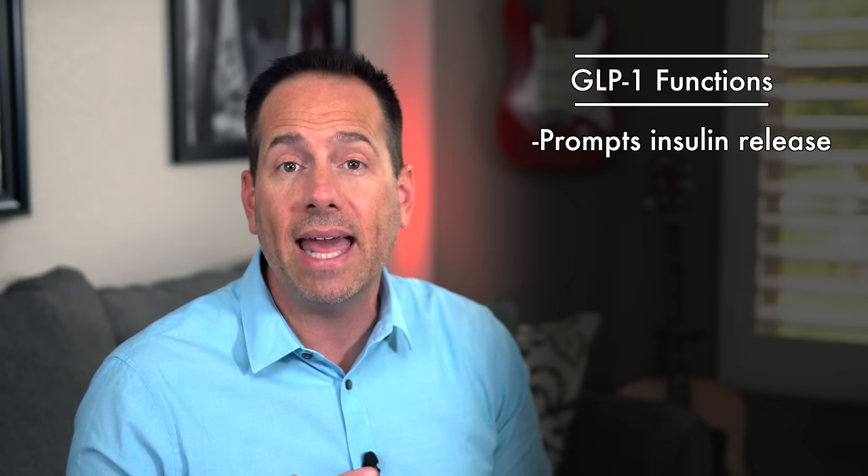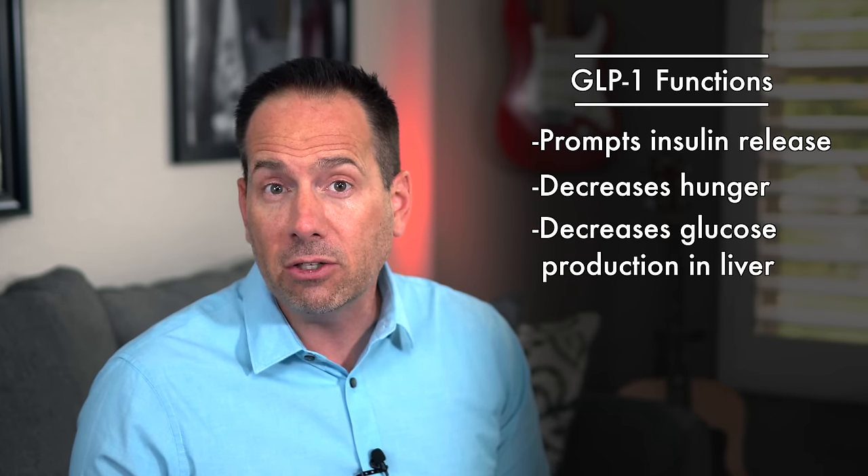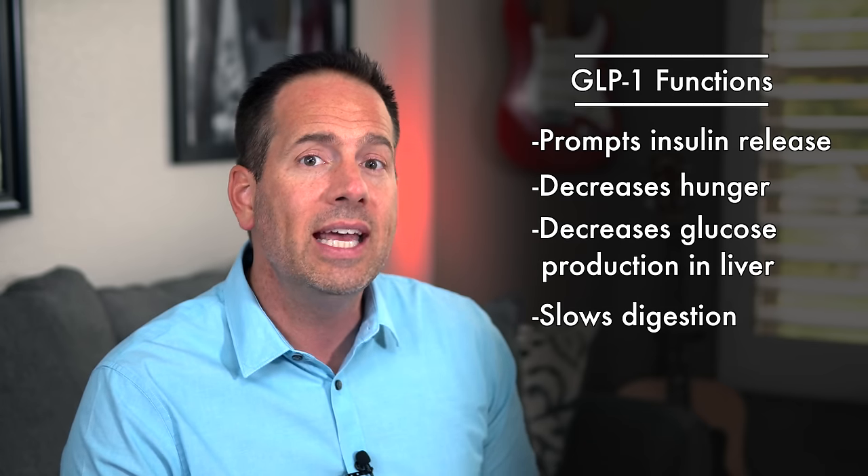Ozempic is the newest injected medication in a larger class of type 2 diabetes medications called GLP-1 agonists, or just GLP-1s for short. GLP-1 is a naturally produced hormone that your intestine releases after eating that stimulates the pancreas to release insulin so that you can manage the glucose from that meal. It tells your brain to feel less hungry so that we know when it's time to stop eating. It keeps the liver from overproducing glucose, and it slows down how quickly the stomach digests food and sends it into the intestine for absorption.